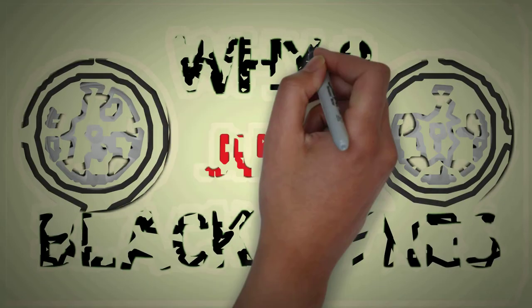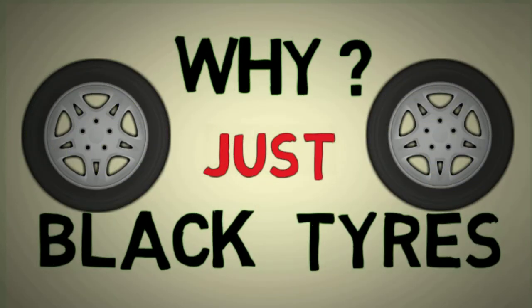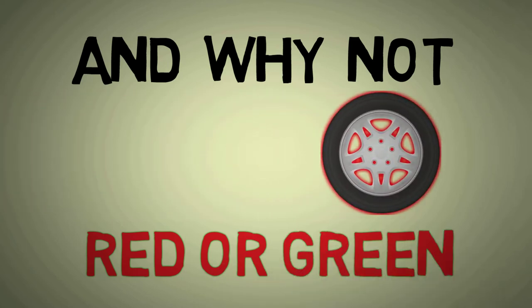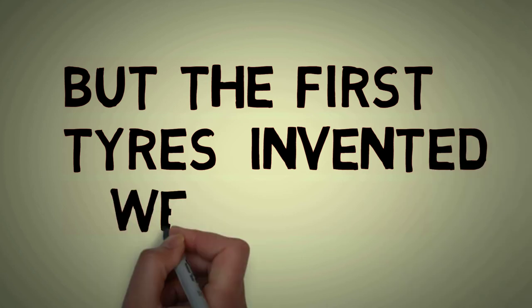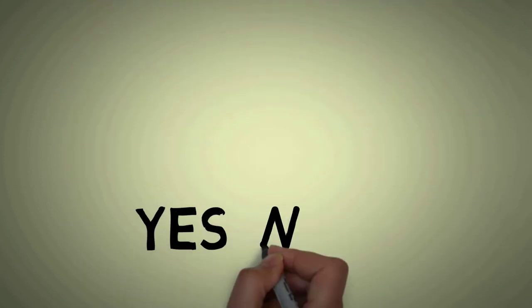Any car driver, passenger, or pedestrian knows that tires are typically black, but have you ever wondered why? Why does everyone go for the generic black look instead of something more exciting, such as red or green? While the very first tires were created from bands of iron placed on wooden wheels of carts and wagons, the first rubber car tires, which were invented in 1895, were in fact white.